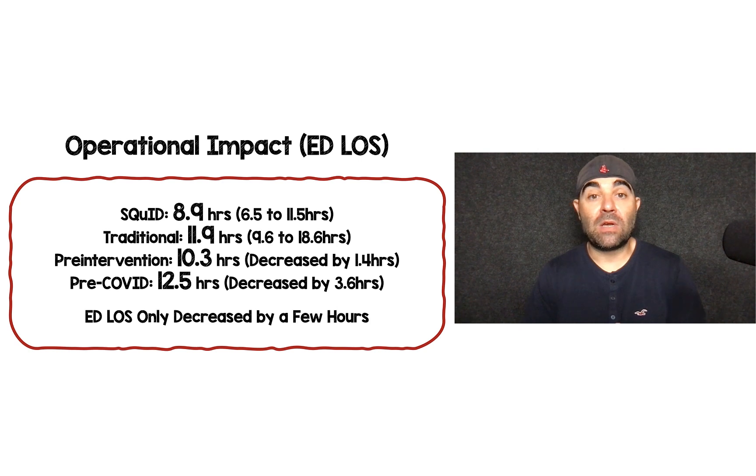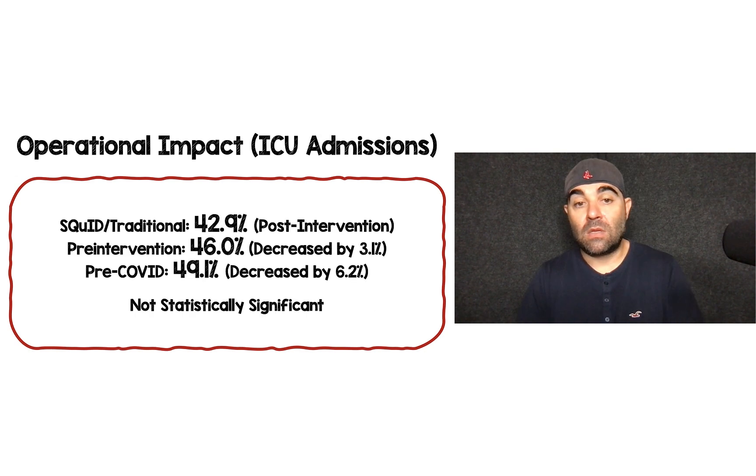Their primary outcome was operational impact: ED length of stay. The SQUID protocol dropped it from 11.9 hours with traditional IV insulin down to 8.9 hours. Compared to the pre-intervention, it decreased by 1.4 hours, and before COVID by 3.6 hours. Yes, it's statistically significant and it decreased ED length of stay, but really we're talking 1.4 to 3.6 hours — which is not that much. This isn't cutting it by half a day or a full day, or limiting admission to the hospital. We're just talking a few hours.